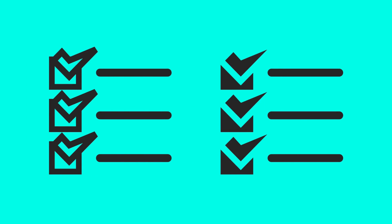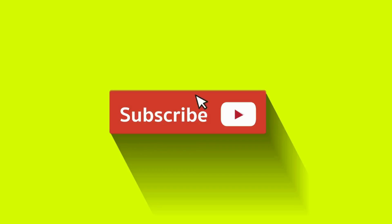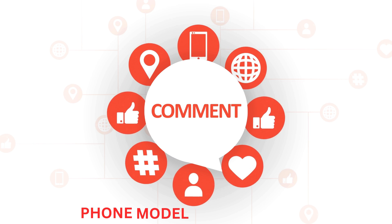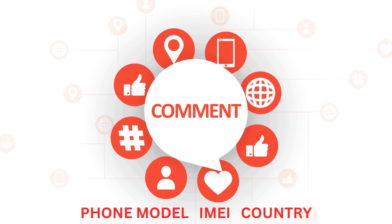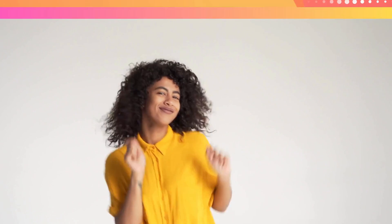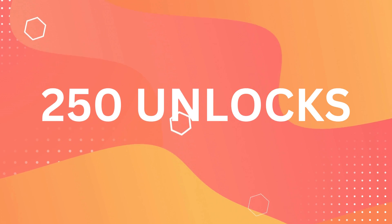We offer 250 unlocks every week for our avid video watchers. To get in on this, all you need to do is three simple things: like this video, subscribe, and comment — let us know your phone model (for instance, iPhone 12), IMEI, and country. Once you've completed these steps, you're automatically entered into our weekly draw for a chance at one of the 250 unlocks.